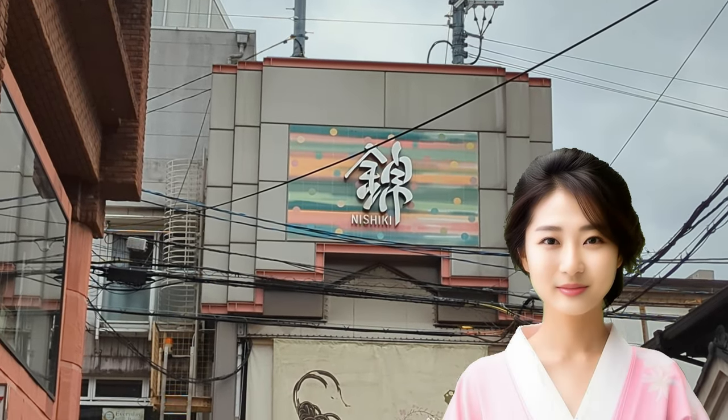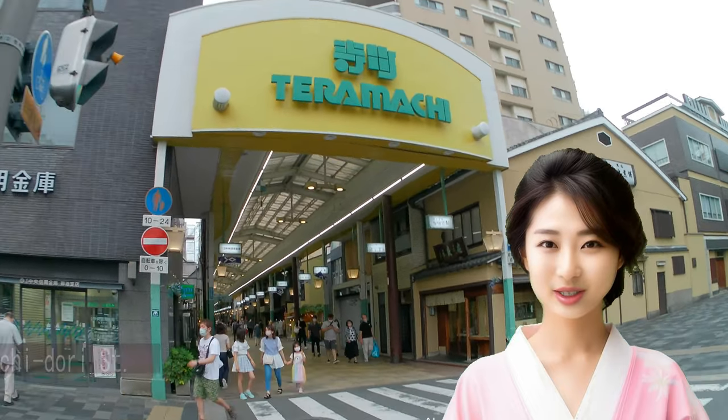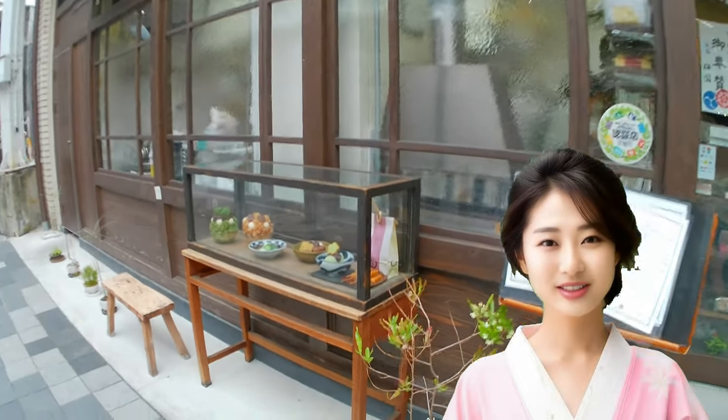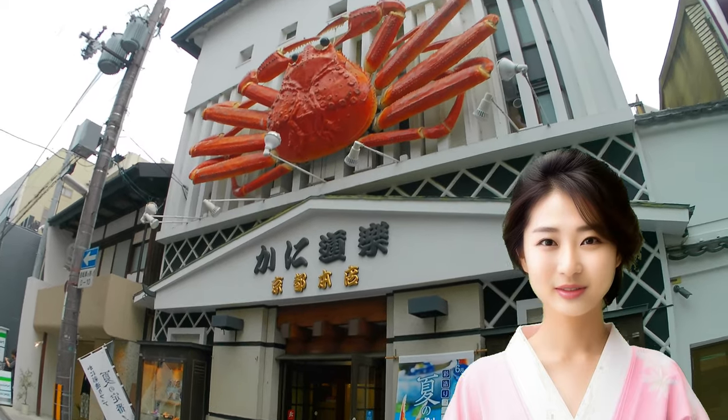Centrally located in Kyoto, it is easily accessible. From the central area, take Taramachi street for the best route. On Oik street, you'll find the entrance to Taramachi street shopping arcade. Taramachi street offers a variety of shops with historical significance, as well as sweet shops and the famous Kaniduraku with a crab sign.